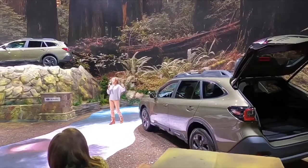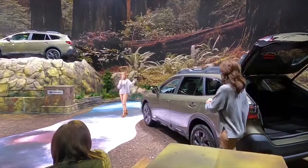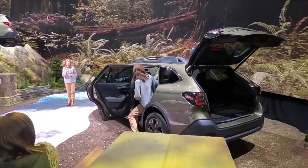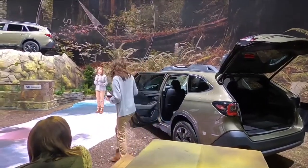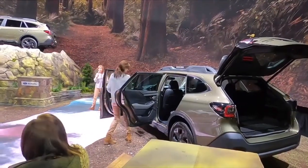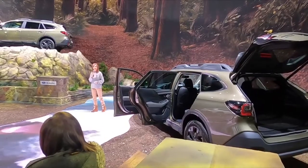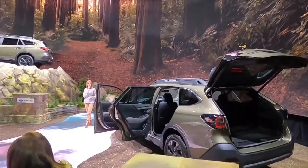We would invite you to come on over for a walk around. 3,500-pound towing capacity on the turbocharged engines — that's what you're going to find on the new Outback. The new 11.6-inch infotainment screen or center information display — streamlined, absolutely beautiful, nice big icons, easy to get around. You'll find that inside the all-new Onyx edition as well.